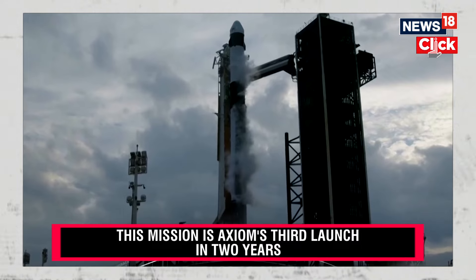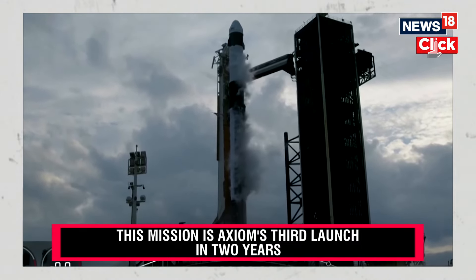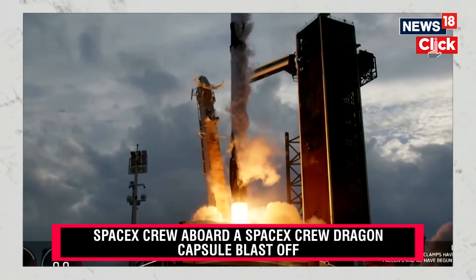10, 9, 8, 7, 6, 5, 4, 3, 2, 1, ignition, engine full power, and let's go, go Axiom 3.